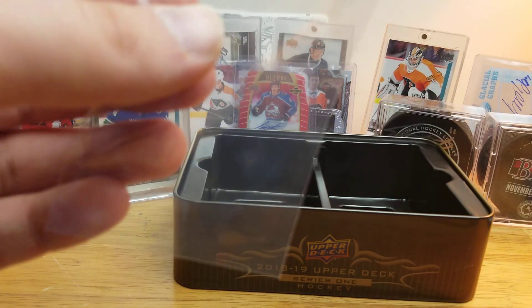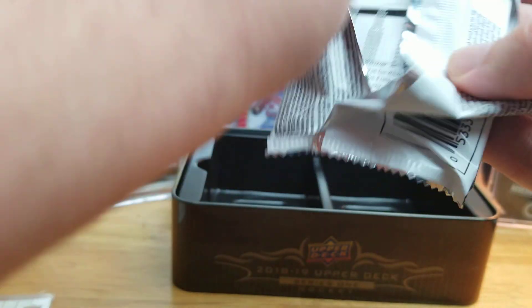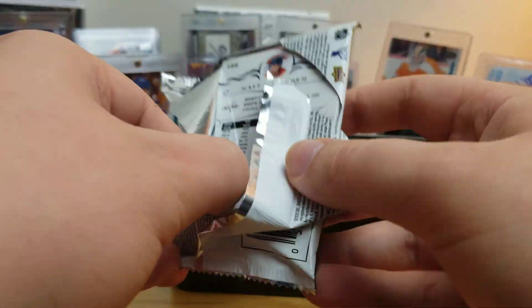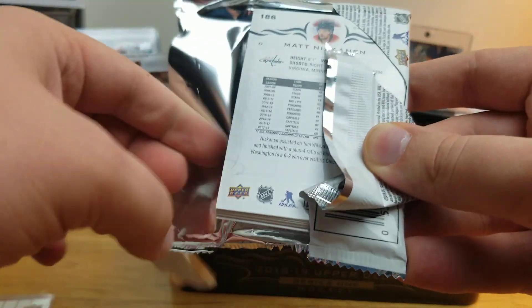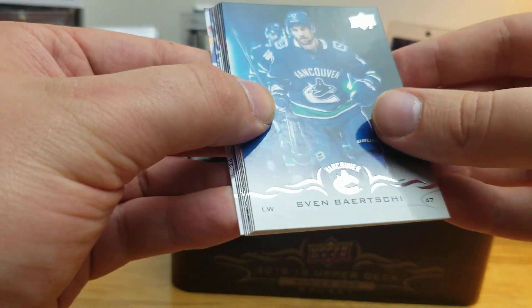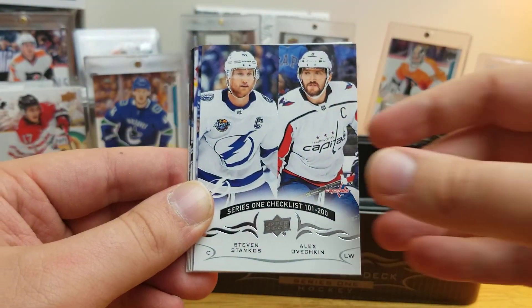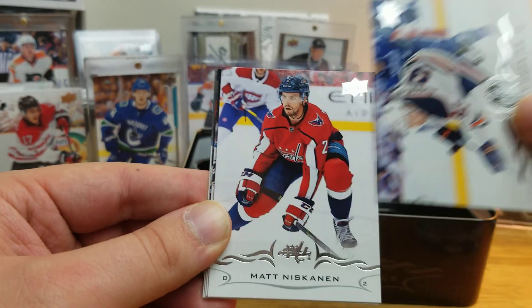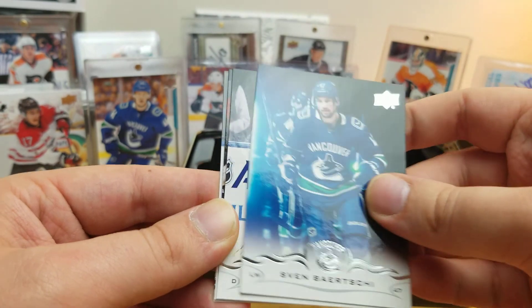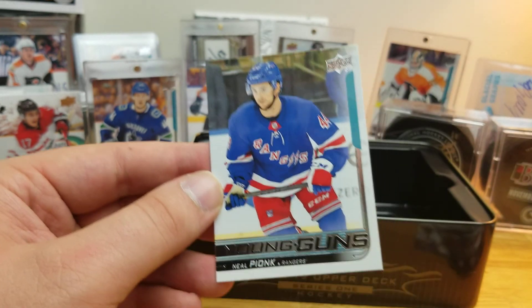I'll sleeve him up. Before I get to the last pack, which should have the last Young Gun — one more pack. Upper Deck just started doing two Young Guns and a redemption this year, right? I haven't opened a tin of this year's Series 1 or 2 yet, just hobby boxes of both. We do have our last Young Gun — we'll save it for last. Victor Antipin, a checklist of Stamkos, RNH, Matt Niskanen, Sven Baertschi, Kevin Shattenkirk, Radek Faksa.